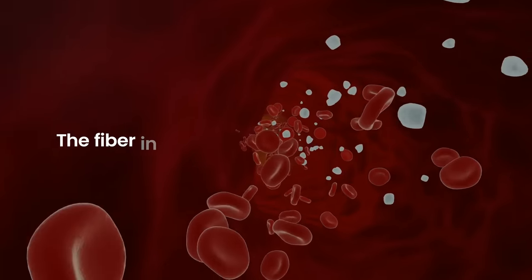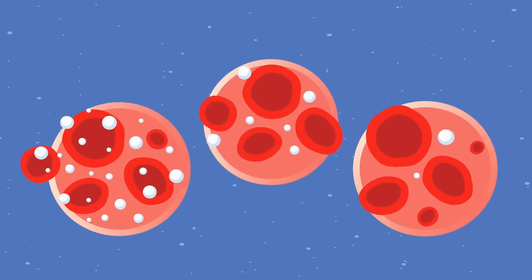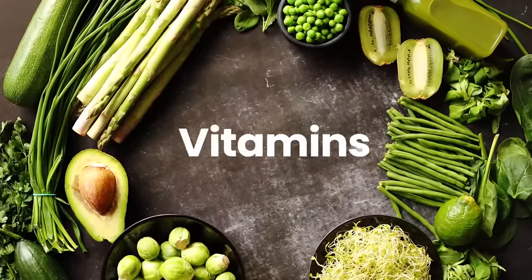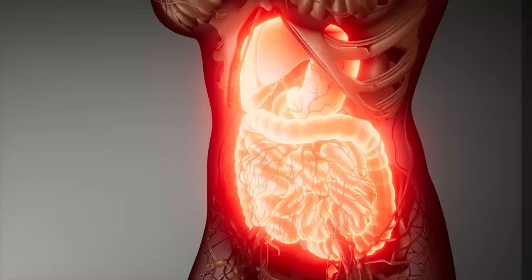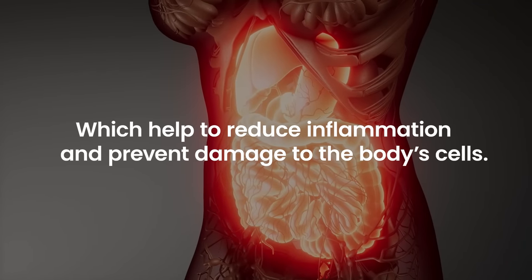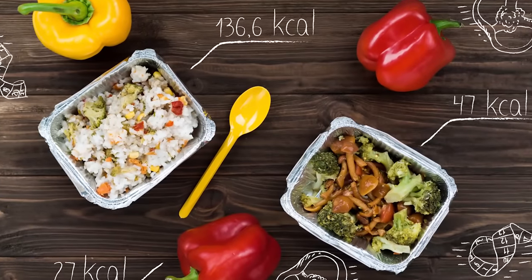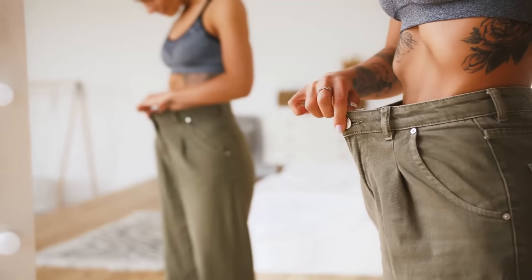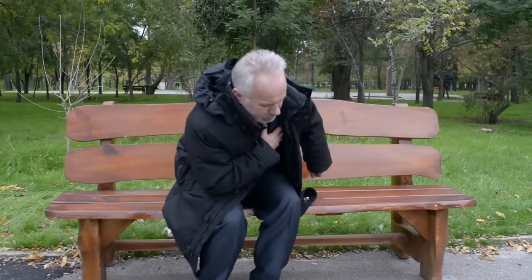The fiber in non-starchy vegetables slows down the absorption of sugar in the bloodstream, preventing spikes in blood sugar levels. Non-starchy vegetables are also a great source of vitamins, minerals, and antioxidants, which help to reduce inflammation and prevent damage to the body's cells. Additionally, these vegetables are low in calories, making them a great option for weight management and reducing the risk of other health conditions, such as heart disease.